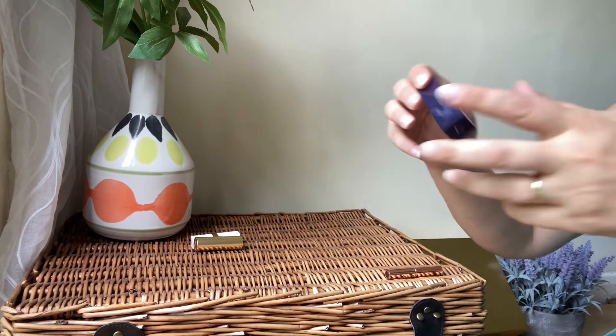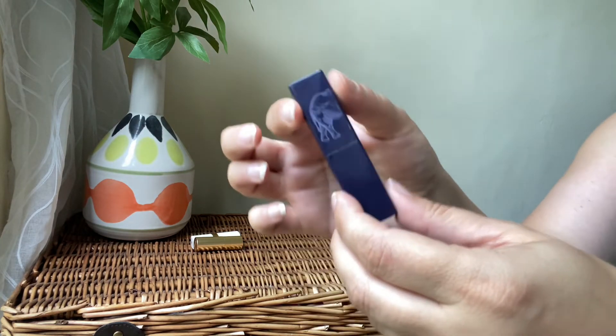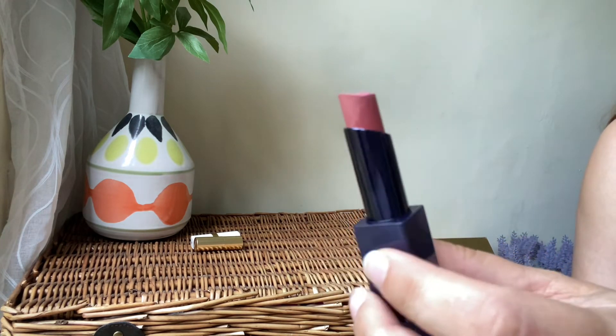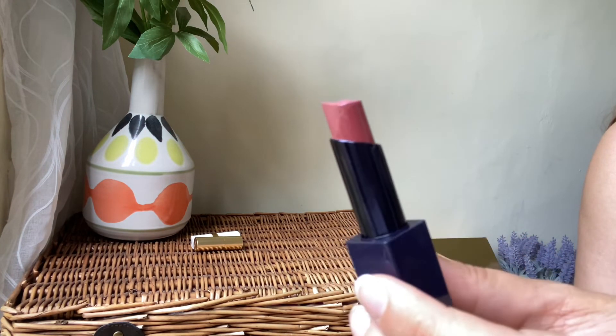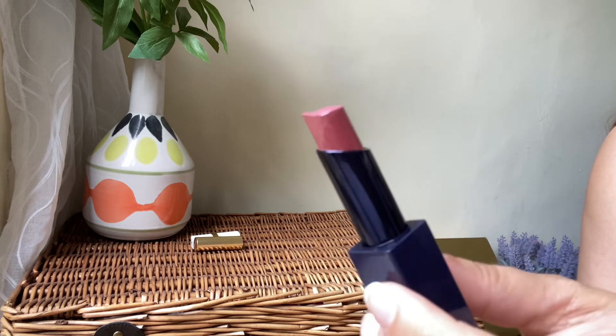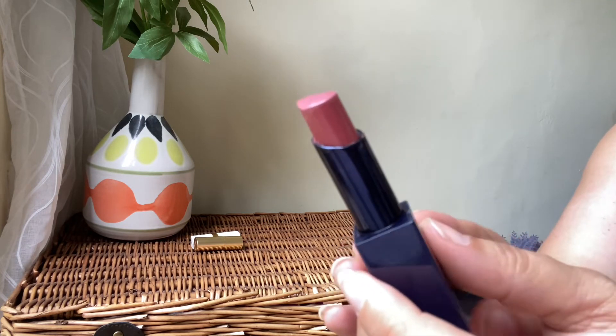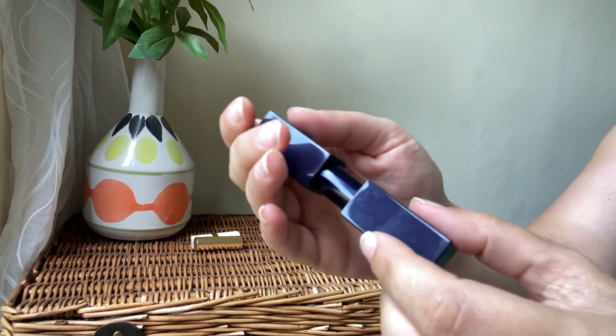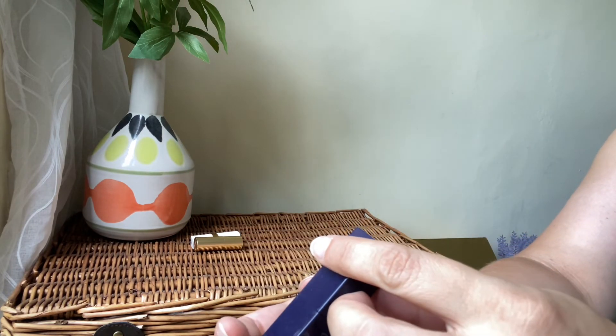Next we've got Santal Kai — a beautiful shade that I absolutely love. It's perfect for fall. It's a nude color, very pretty, very comfortable, and a very beautiful formula. Definitely a keeper — from Santal Kai, it's called Baobab.